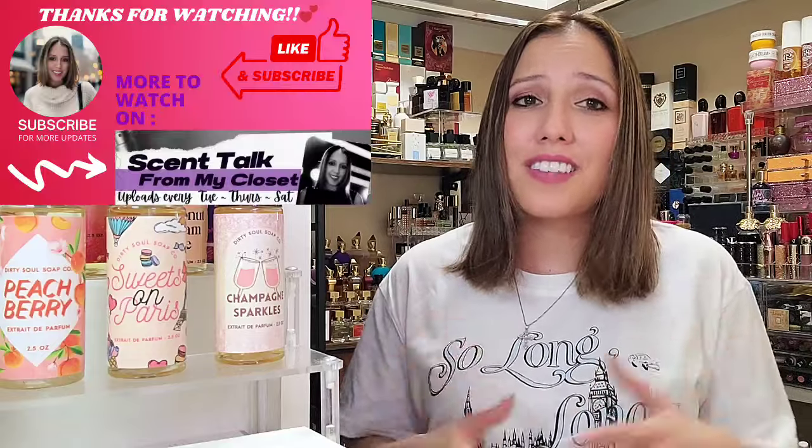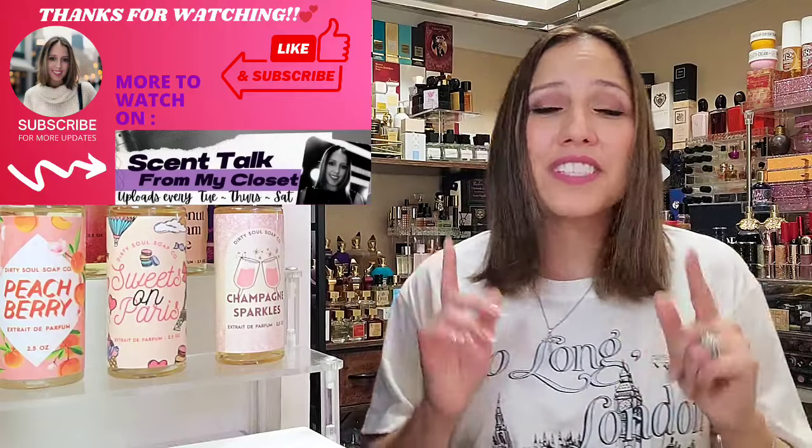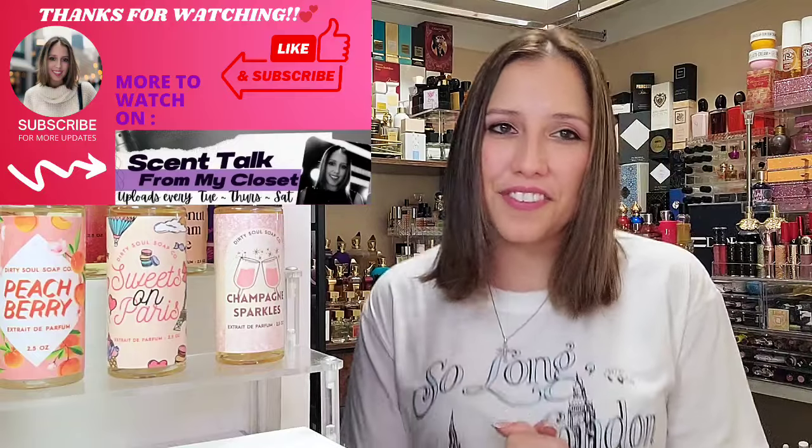That was it for today — I hope you guys enjoyed it. It's so long, Dirty Soul Soap Company for now, but it's definitely a good buy. We will circle back. We will be talking about Dirty Soul here on Scent Talk from my closet for years to come, I feel. A lot of indie perfume brands have come into this closet and just solidified themselves as staples. Y'all have a blessed rest of your day, your night, or your evening, and you stay safe. Bye-bye.